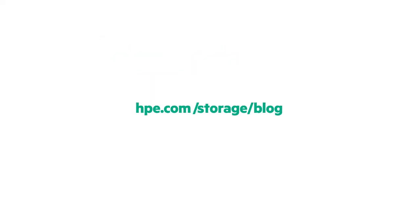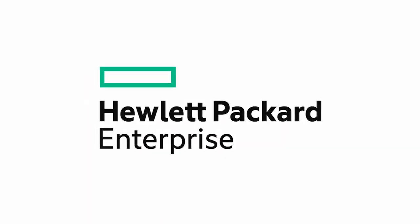It sounds like a very powerful box. I appreciate you letting me take a look. Where can people find more about Superdome Flex? It's really easy — just go to hpe.com/superdome. All the information is right there. I always love hearing from you on Twitter; you can find me at Calvin Zito. And you can find our blog at hpe.com/storage/blog. Until next time, thanks for joining us.